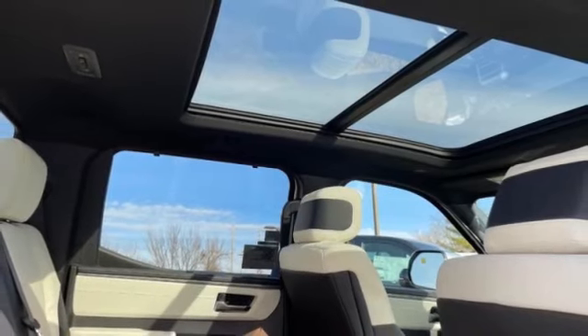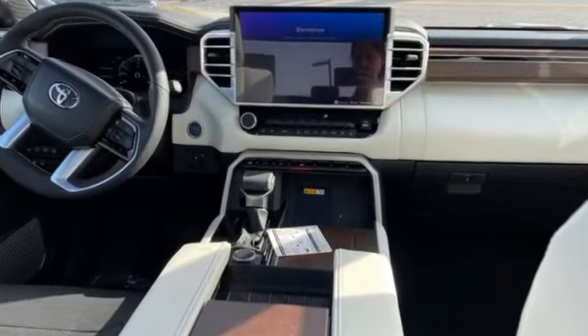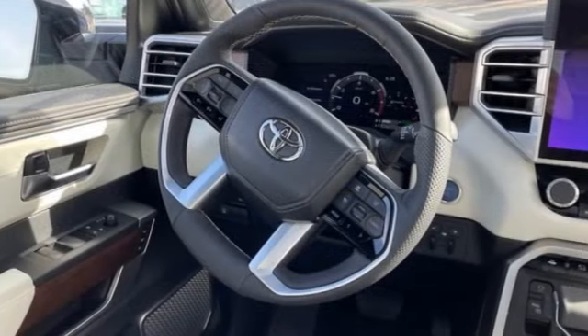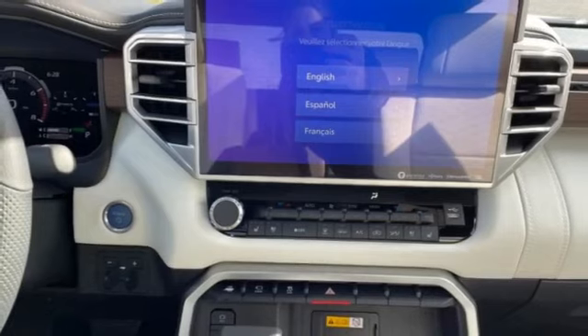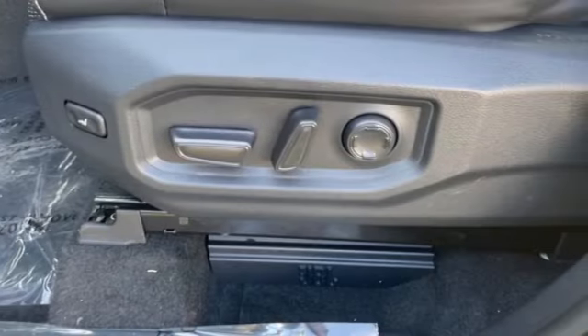Rain-sensing wipers, 4-wheel drive, tire pressure monitor, panoramic roof, power retractable running boards, blind spot monitor, tow hitch, heated mirrors, aluminum wheels, remote engine start.